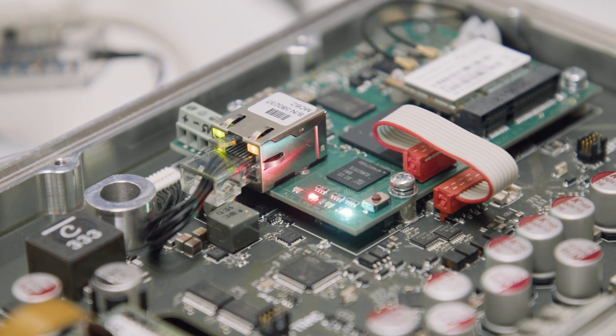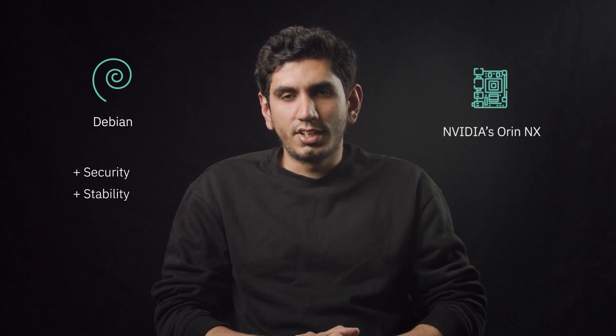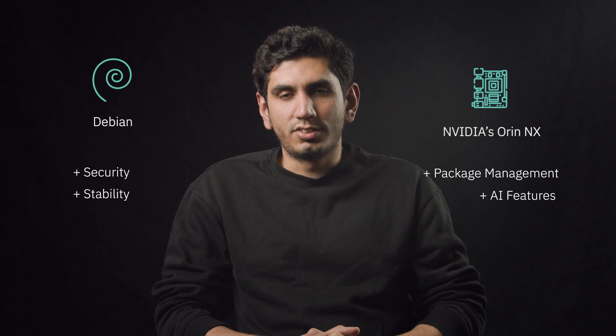The combination of Debian and RNNX provides several benefits. The Debian system is well-matured and its update process is streamlined, providing security and stability. On the other hand, with the Orion NX, NVIDIA provides its own package management and support for its packages, and it also provides AI features that can help us in the future.